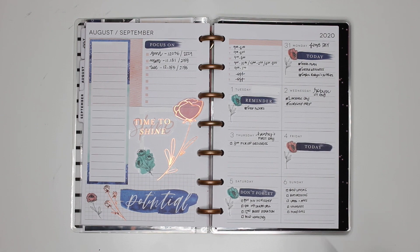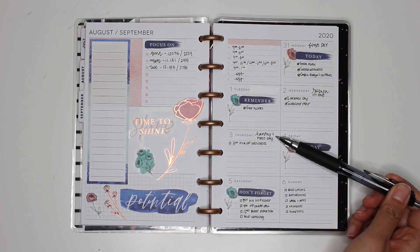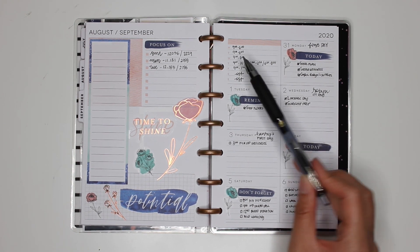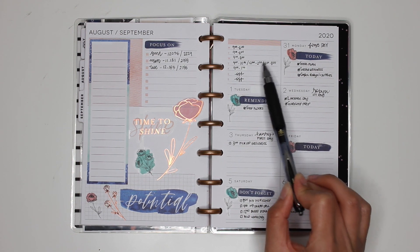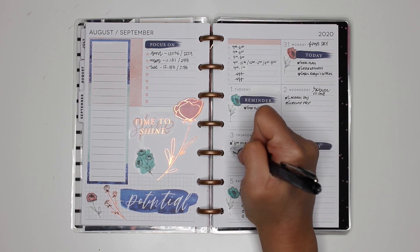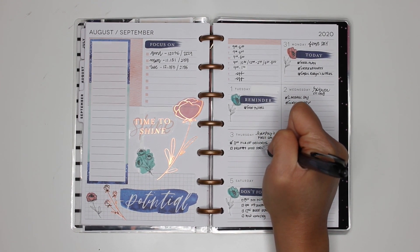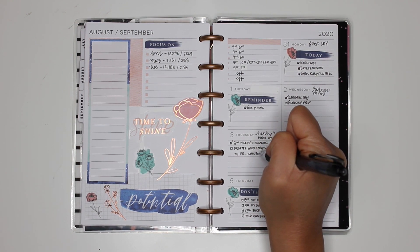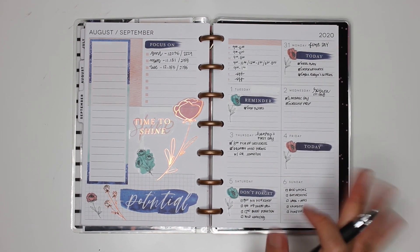Hey guys, today is Thursday — Henry's first day of school. I had my workshop in the morning, then dropped off Henry at school, came back home and did a couple of Zoom meetings with other supervisors, then had my second workshop. Today I picked up groceries. I also had to drop off med forms at the doctor's office, but unfortunately my doctor is away until the 15th due to a family emergency, so we probably won't get those back for another couple of weeks.